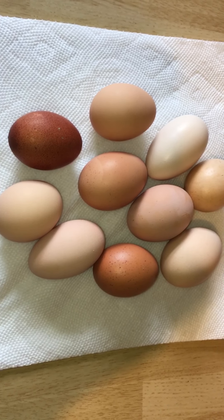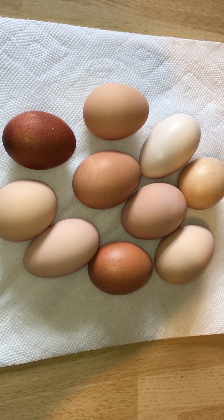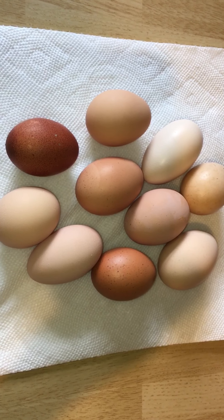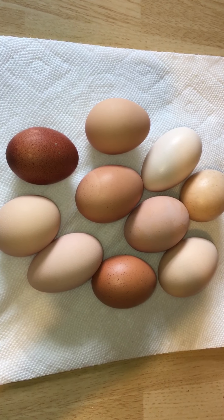There's no taste variance, to me anyway, between the colors of the eggs. However, store-bought eggs versus farm fresh eggs — the farm fresh eggs are often more rich and flavorful.